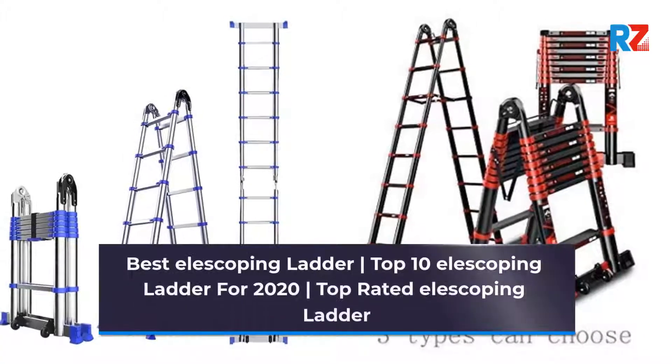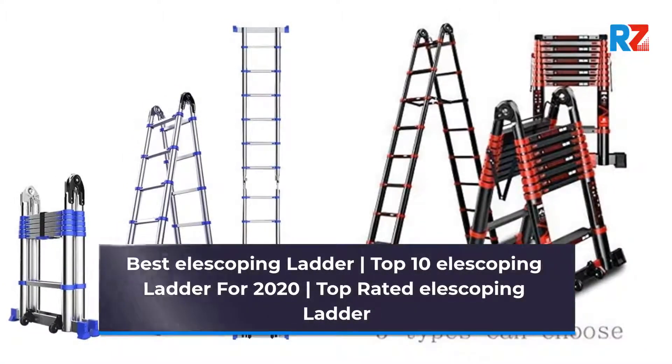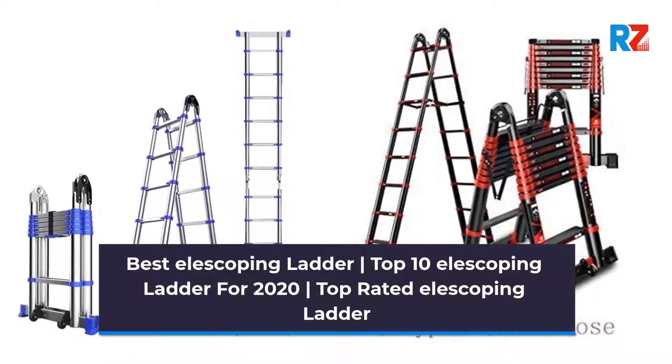Best Telescoping Ladder. Top 10 Telescoping Ladder for 2020. Top Rated Telescoping Ladder.